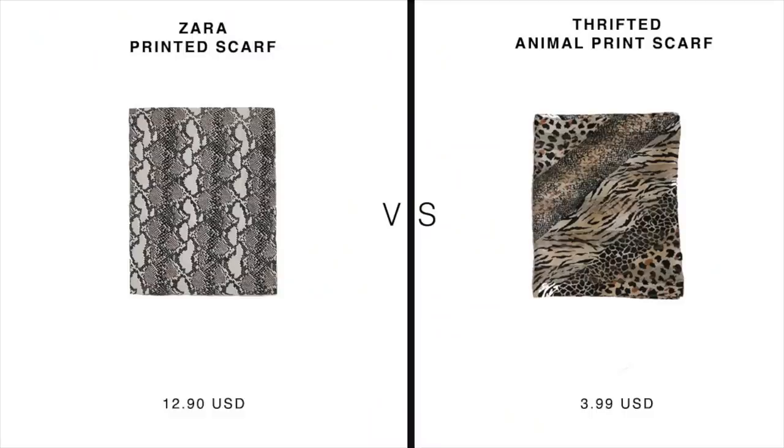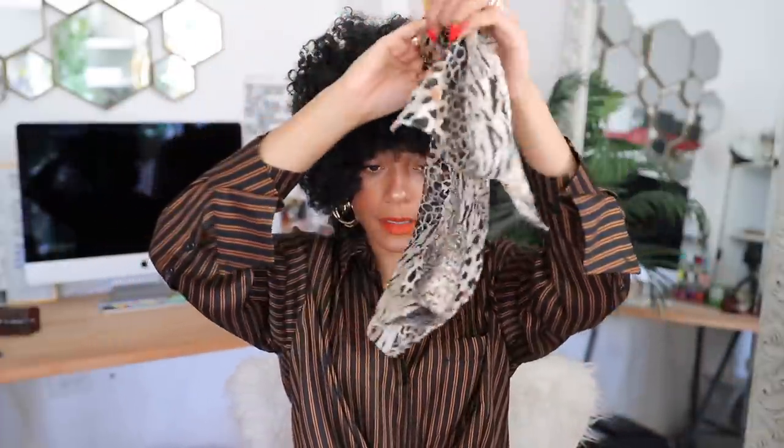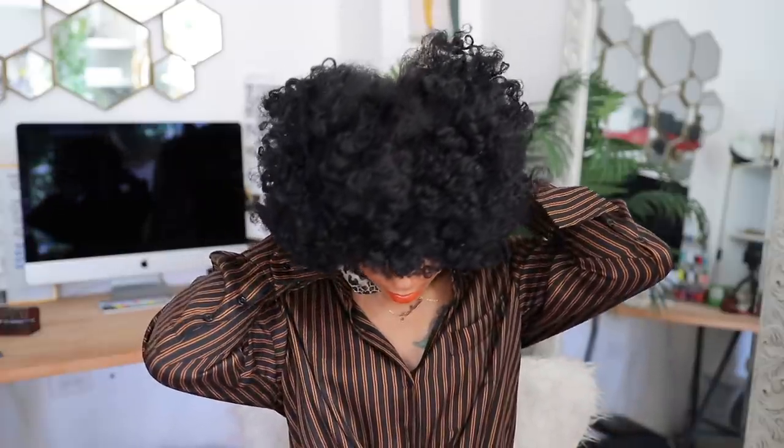Next up: this animal print scarf inspired by Zara's printed scarf. It's a smaller scarf — great as a headband, or you can tie it around your neck in a bow and hang it off the shirt to the side, or do one of the wrapping styles. The options are endless — you can even turn this into a top during summer on vacation. I don't know why we're still paying full price for scarves when the thrift store has them in abundance. $30 for a scarf I'm just going to tie into a turban? It's not even silk — I'm good, let me go to the thrift store.